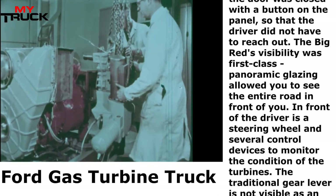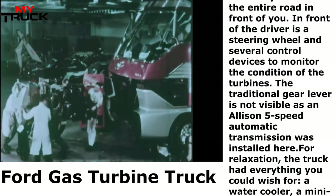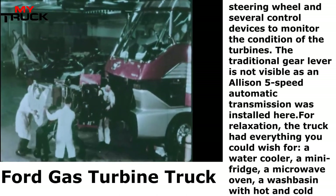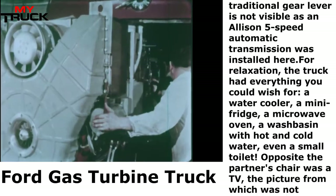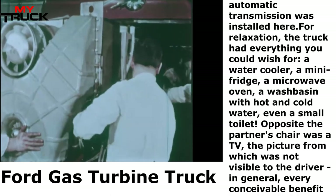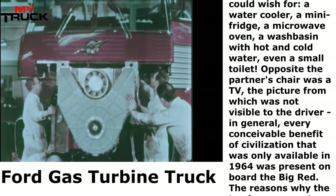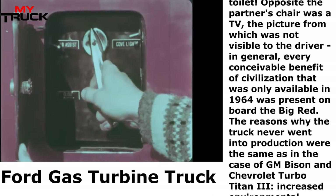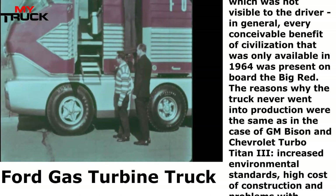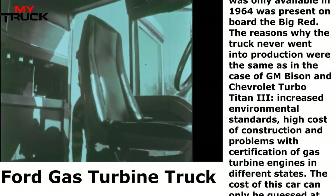Big Red's visibility was first-class — panoramic glazing allowed you to see the entire road in front of you. In front of the driver was a steering wheel and several control devices to monitor the condition of the turbines. The traditional gear lever was absent, as an Allison 5-speed automatic transmission was installed. For relaxation, the truck had everything you could wish for — a water cooler, a mini-fridge, a microwave oven, a washbasin with hot and cold water, even a small toilet. Opposite the partner's chair was a TV, though not visible to the driver. Every conceivable benefit of civilization available in 1964 was present on board Big Red.